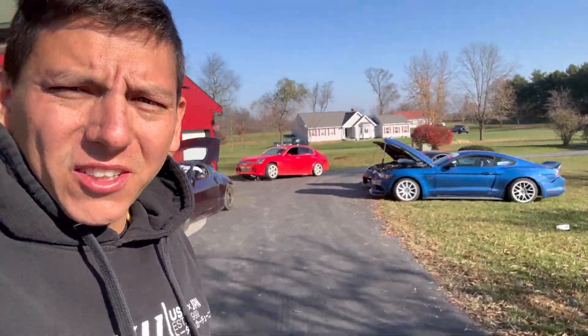Drift week 8. We're on a travel day today, fourth day into it. We're staying at an Airbnb full of drift cars. Those are the good working drift cars. These are the broken ones.